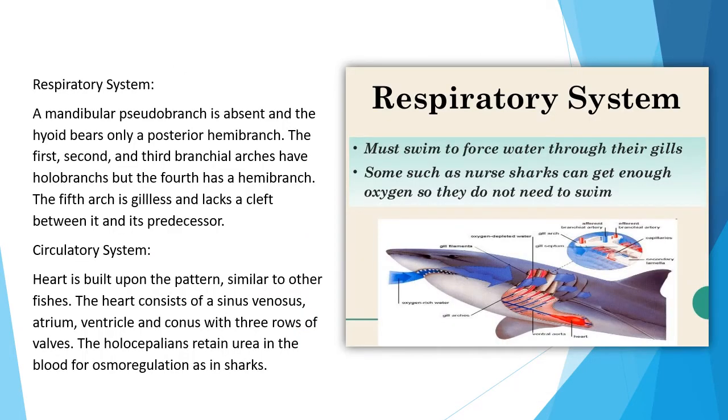Respiratory system: A mandibular pseudobranch is absent. The hyoid bears only a posterior hemibranch. The first, second, and third branchial arches have holobranch, but the fourth has only a hemibranch. The fifth arch is gillless and lacks a cleft between it and its predecessor. Circulatory system: The heart is built upon a pattern similar to other fishes, consisting of sinus venosus, atrium, ventricle, and conus with three rows of valves. Holocephalians retain urea in the blood for osmoregulation, as in sharks.